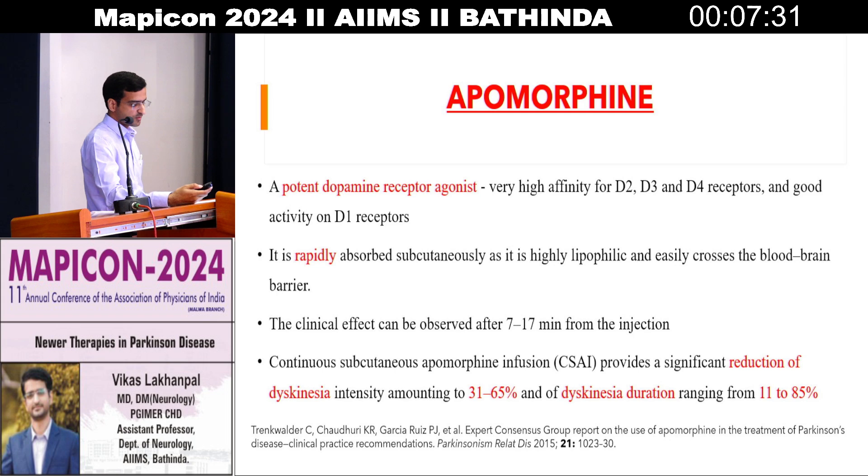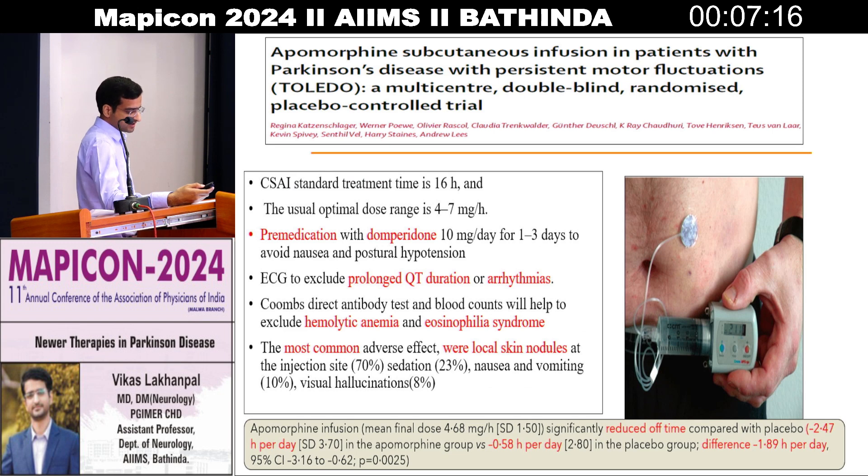Next is apomorphine. This has come to our country around four to five years back. It is a potent dopamine receptor agonist with high affinity for D2, D3, and D4 receptors and good activity on D1 receptors. In this figure, you can see it comes in a pump which can be placed in the patient's pocket, delivering the drug through the skin to the blood. It helps in increasing on time, decreasing motor fluctuations, and improving festination gait and gait abnormalities which Parkinson's patients suffer in mid to late stages. The only issue is cost — patients get these pumps on a rental basis which costs around one to two lakh per month.